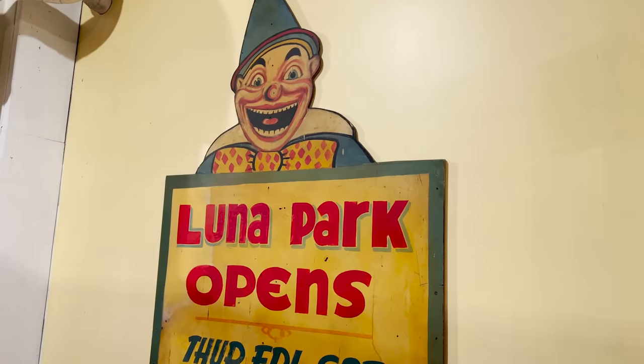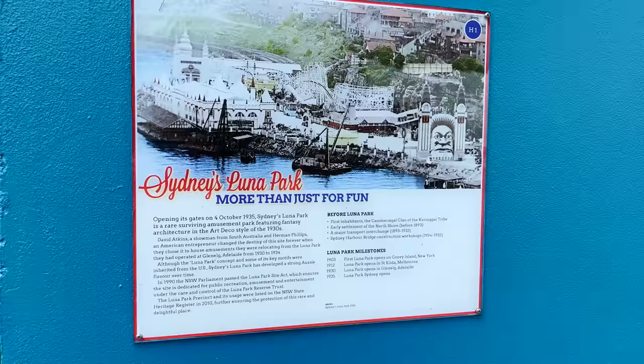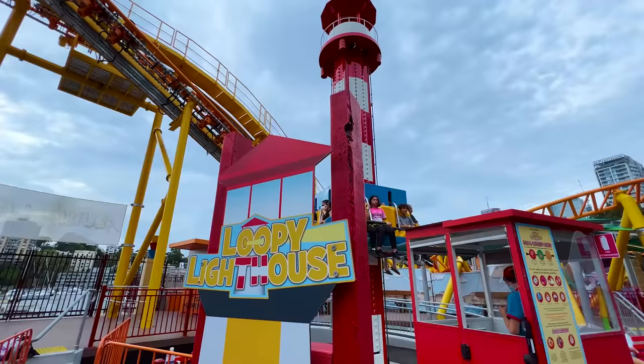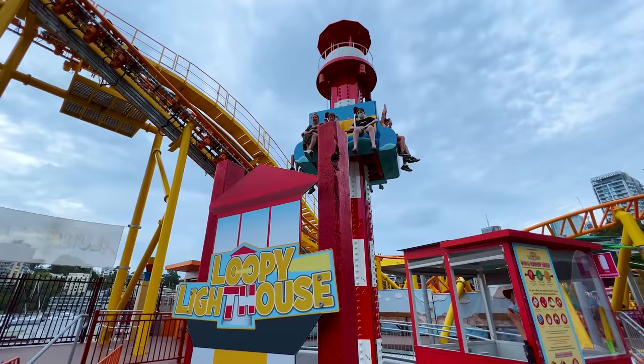Lunar Park Sydney will always hold a special place in my heart. I love the history of themed entertainment, so to be able to step into a place that's trying to emulate what it was like back in the early days of amusement parks is pretty dang cool. While some of them may have operational issues or not be well presented, all of the nine new rides are fun, and at the end of the day, that's probably the most important thing.